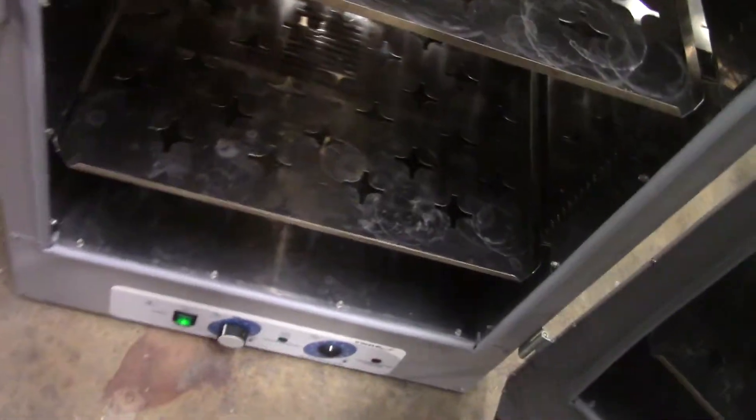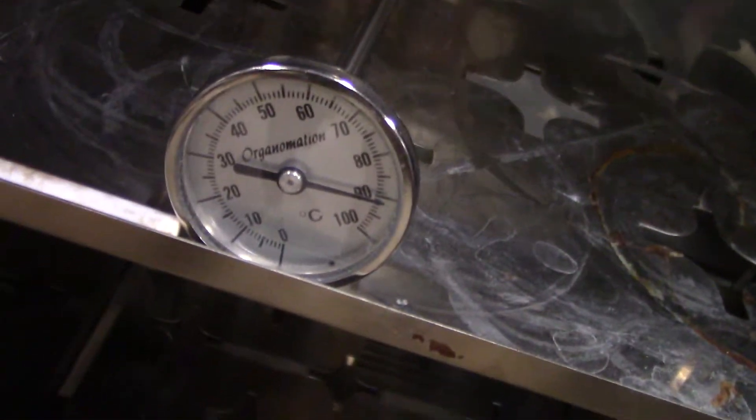Let's get a look inside. It's been on for about 15 minutes and just over 90 degrees. Two adjustable shelves.